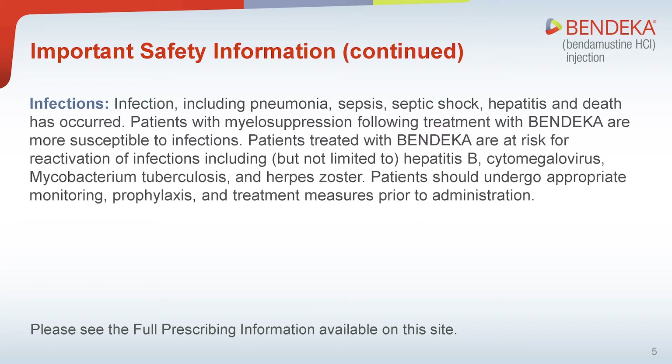Infections: Infection, including pneumonia, sepsis, septic shock, hepatitis, and death, has occurred. Patients with myelosuppression following treatment with Bendeka are more susceptible to infections. Patients treated with Bendeka are at risk for reactivation of infections, including but not limited to hepatitis B, cytomegalovirus, mycobacterium tuberculosis, and herpes zoster. Patients should undergo appropriate monitoring, prophylaxis, and treatment measures prior to administration.